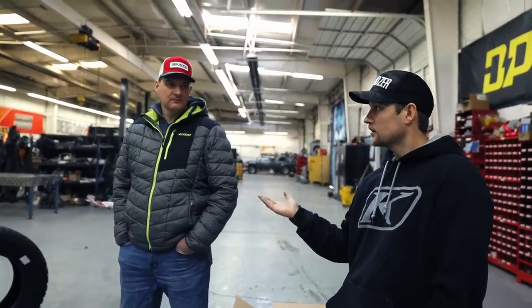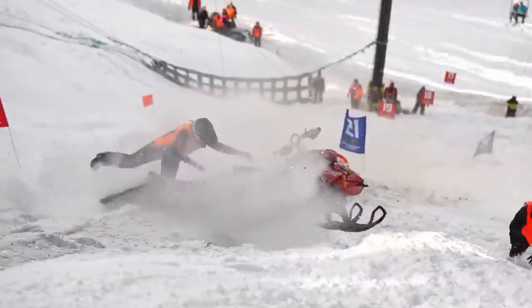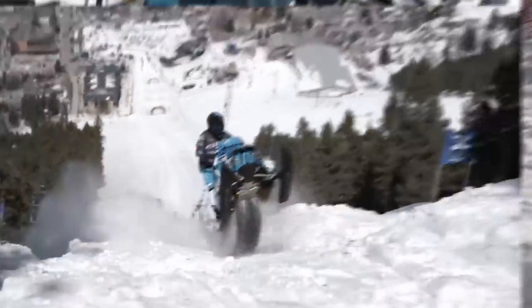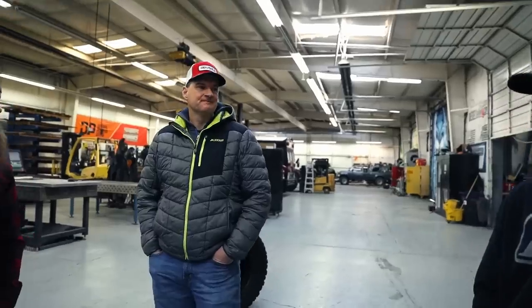So explain to us the plan for this truck — because after we build it, we're giving it right back to you, and then you guys are going to give it away, right? Yeah, we're going to take it around, display it at some hill climbs and dealers so people can see it. But the idea is as a fundraiser for avalanche awareness.